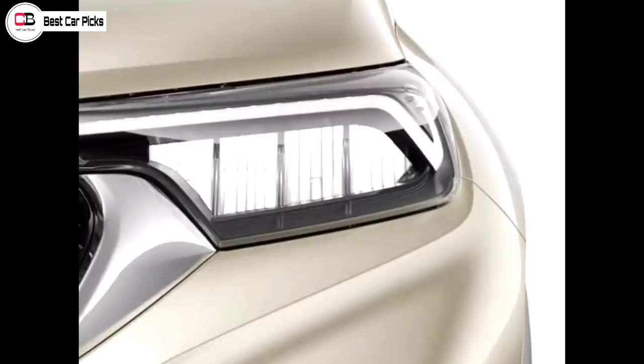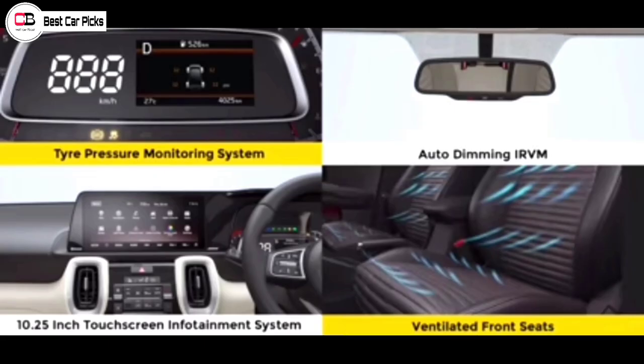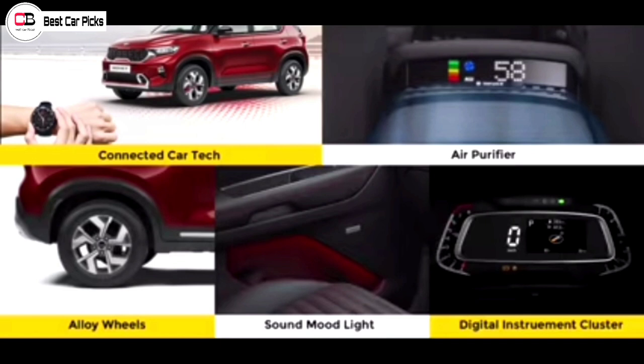In this particular variant, the features include: LED headlamps, tyre pressure monitoring system, auto-dimming IRVMs, front ventilated seats, 10.25-inch touchscreen infotainment system, air purifier, digital instrument cluster, and 16-inch diamond-cut alloy wheels.